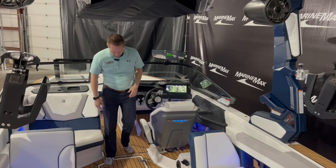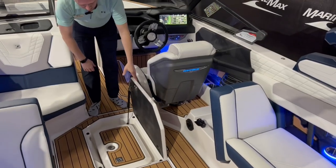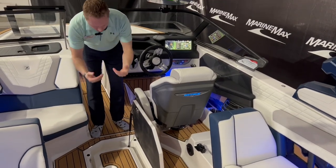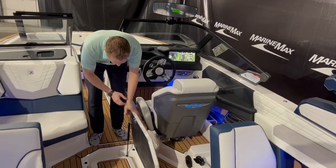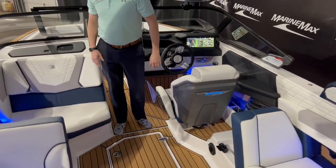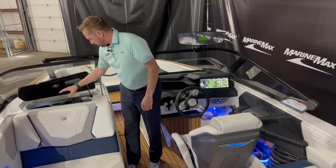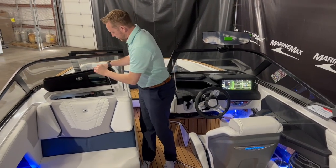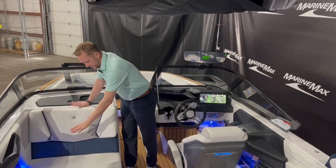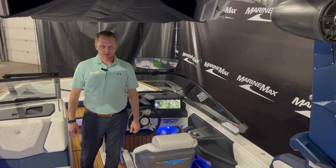One of my favorite things in the G23 is the in-floor cooler — you can take it out, put ice in there, or just leave the cooler in. We've got storage underneath the seat, and storage in here as well, along with your JL audio connections and some different plugins. This is also a heated seat, along with the driver's seat — so both of these are heated in this boat.